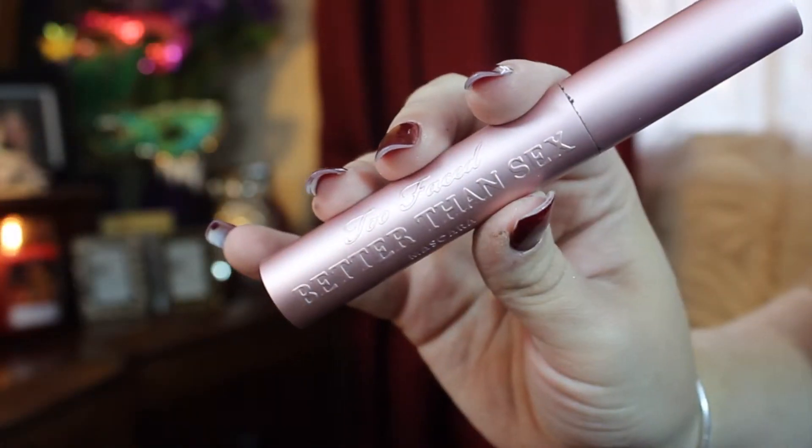My absolute favorite mascara at the moment is the Too Faced Better Than Sex mascara. It gives my eyelashes beautiful dimension, length, and color. I just apply a few coats — I like my lashes to be really long and thick, which is just the way I like them on an everyday basis.